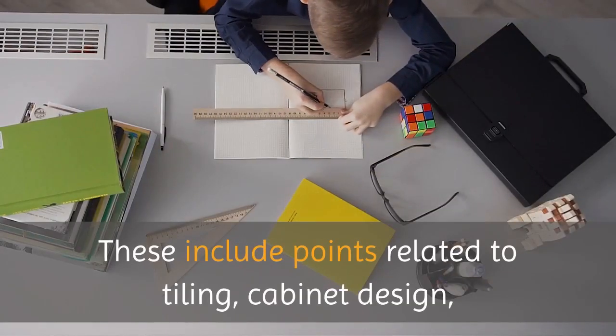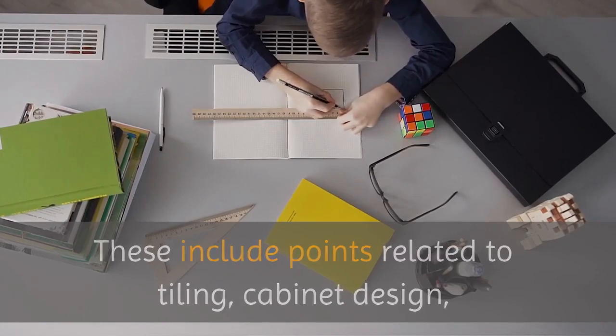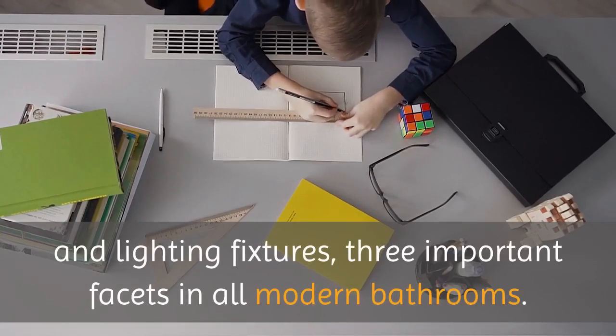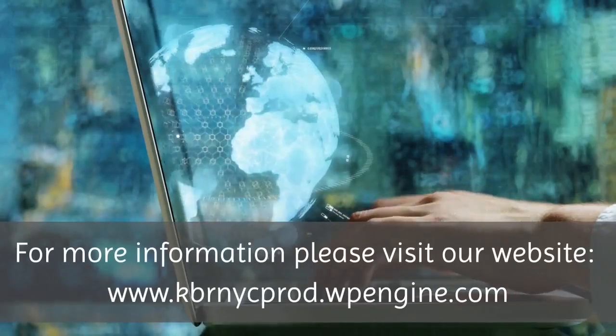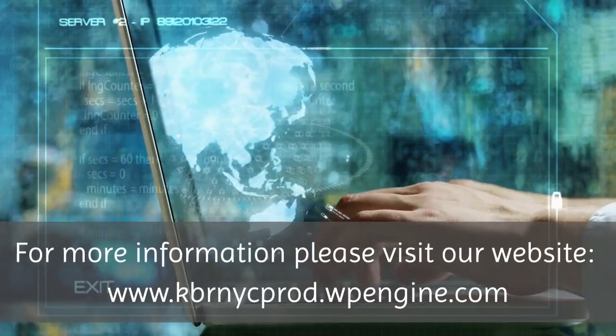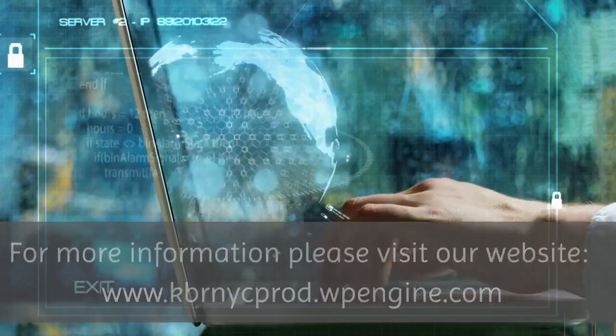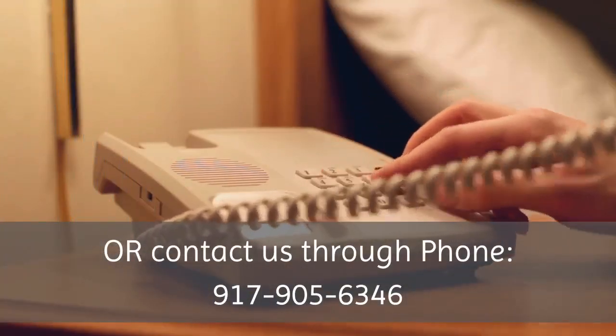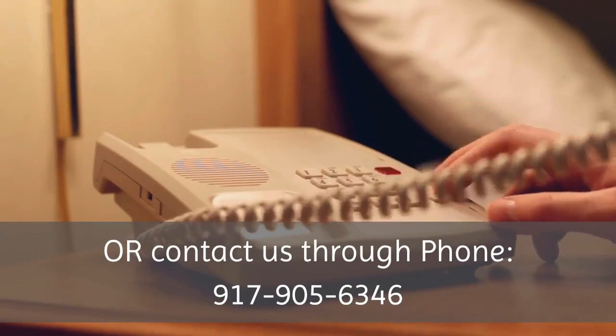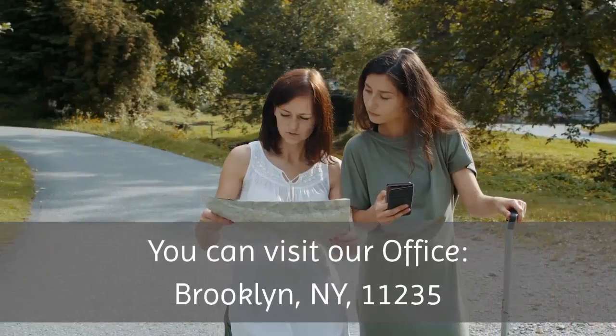Read through the sections below and consider the modern bathroom remodeling ideas we've put out. These include points related to tiling, cabinet design, and lighting fixtures — three important facets in all modern bathrooms. For more information, please visit our website, www.kbrnycprod.wpengine.com, or contact us through phone at 917-905-6346.